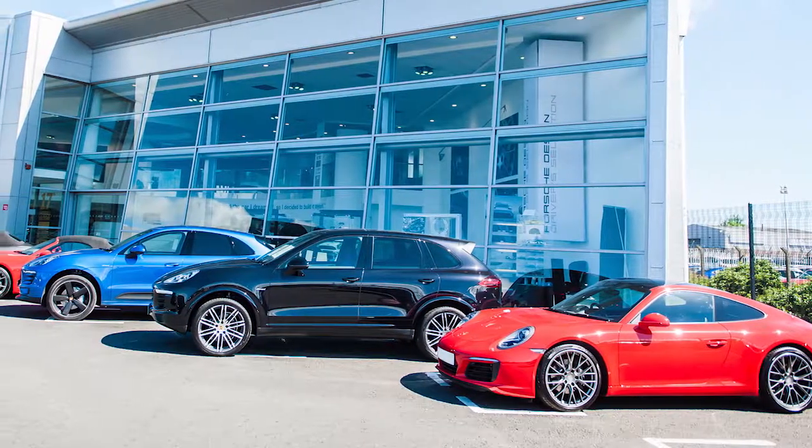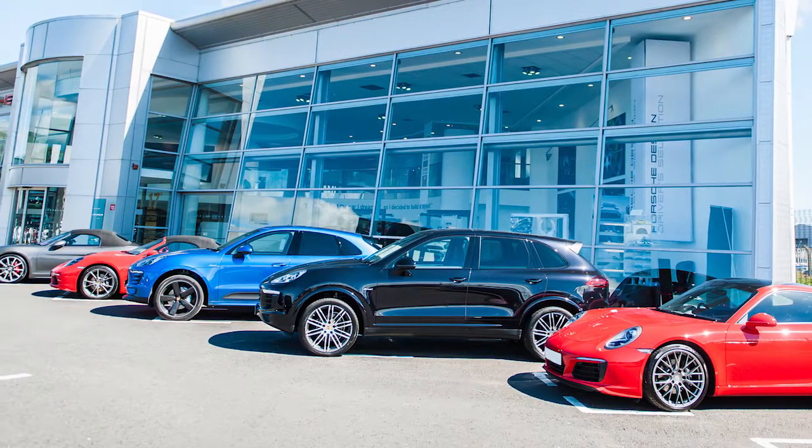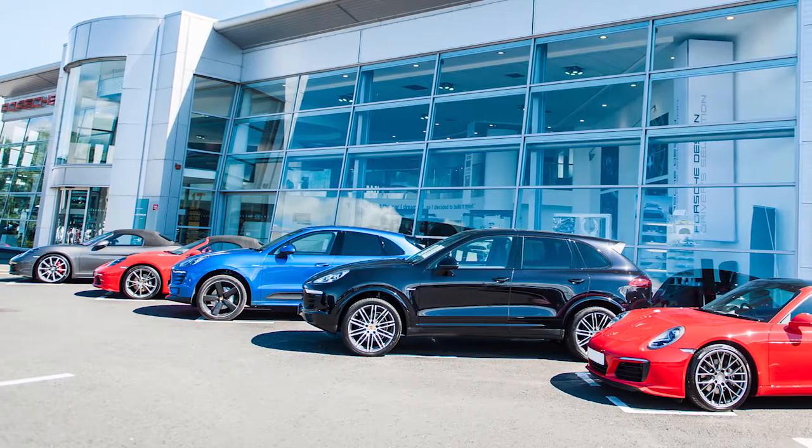The showroom has worked very, very well, but going forward we know we have to be ahead. The range of cars has become massive — we can now really get the whole family into Porsche. We've got Boxster, we've got Cayman, we've got Macan, Cayenne, 911, and Panamera. As you can see, it has expanded and we need to expand with it.